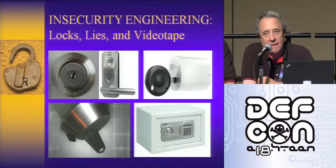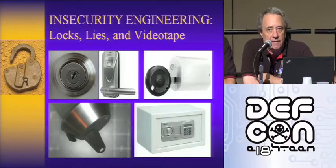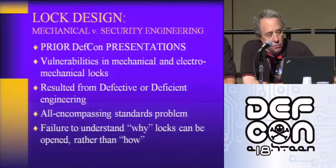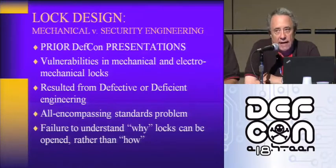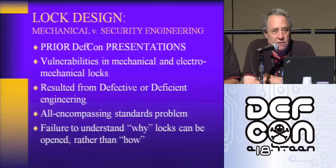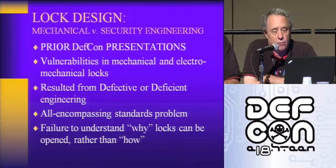Three of the five locks are imports — two from China, one from Finland — and two are made in America. Lock design involves mechanical versus security engineering, and we want to draw that distinction. All of the engineers at lock companies around the world are pretty good at making things work mechanically, but most of them really don't understand the concept of security engineering — making things not only work properly, but making them secure.